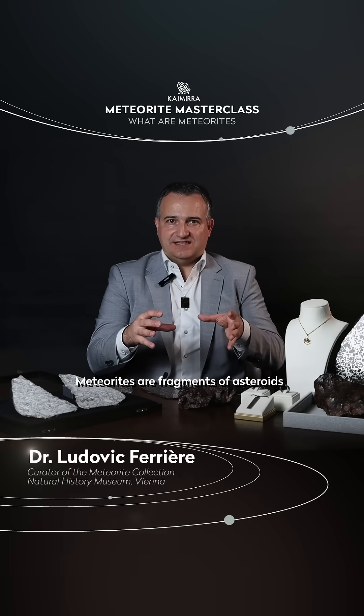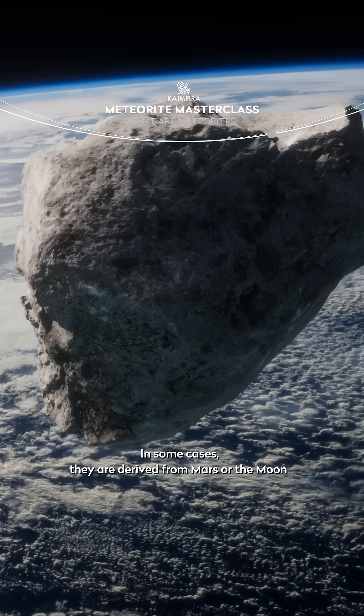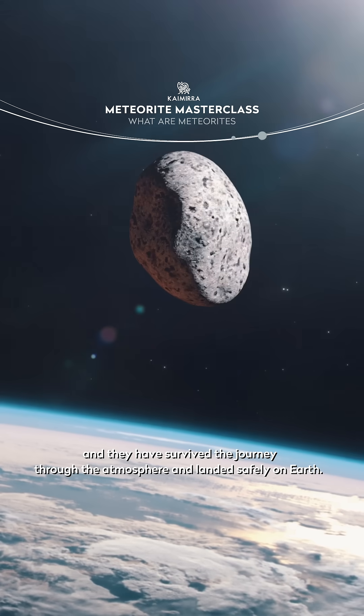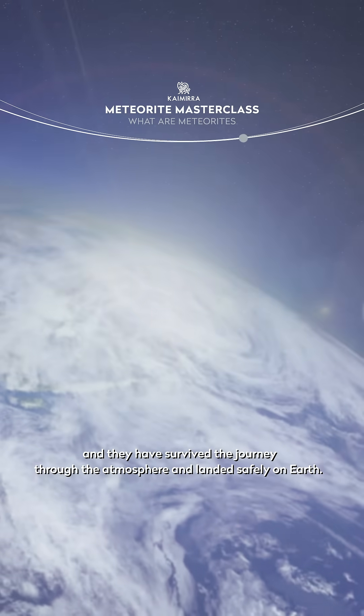Meteorites are fragments of asteroids. In some cases they are derived from Mars or the Moon, and they have survived their journey through the atmosphere and landed safely on the ground. This is what we call meteorites.